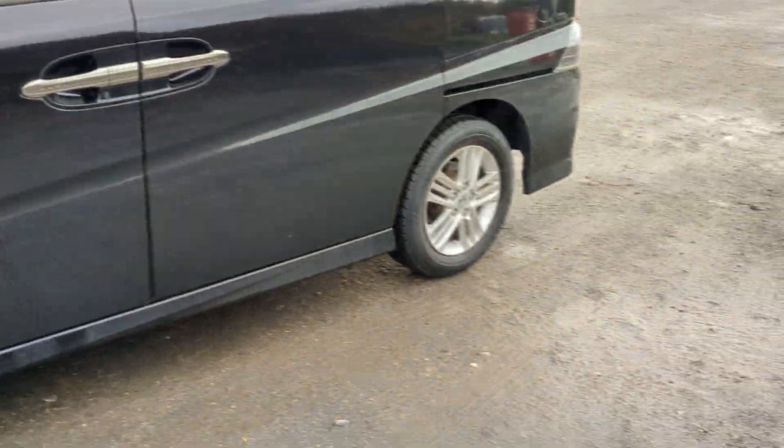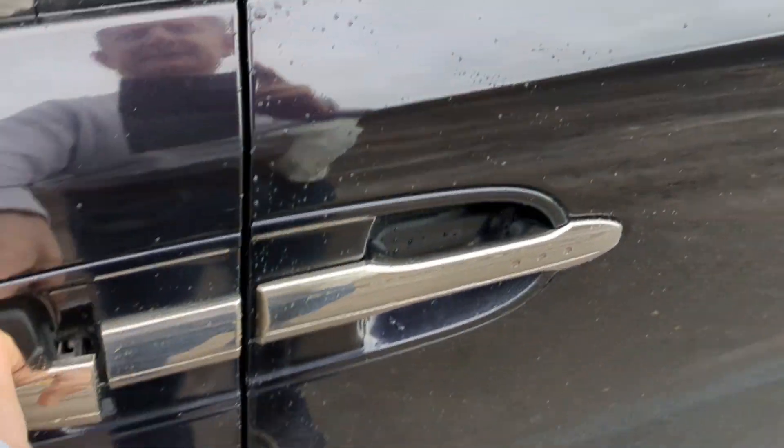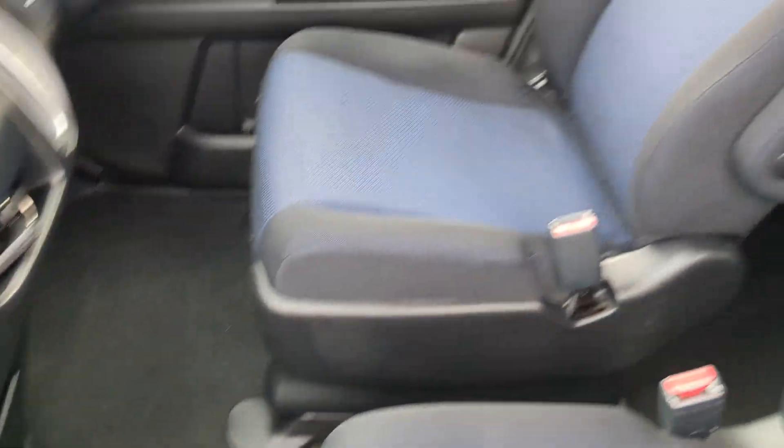It's a bit wet because obviously it's been driven up from the Vallottas, which is about 10 miles, but let's start inside. So there's all the original carpets as you can see — never had a foot on them, they're all lovely and clean.